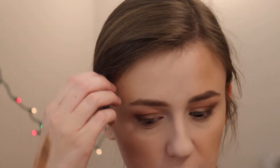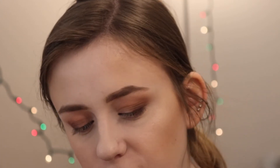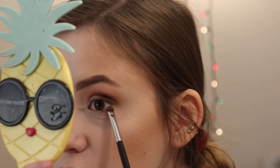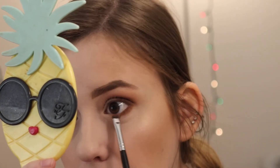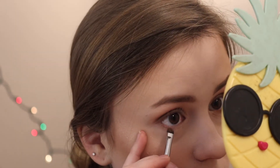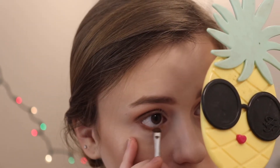For the lower lash line, let's go into the Enchanted Forest palette. I wish you guys were here to give me some ideas because I'm drawing a huge blank. Maybe we'll do a little bit of Christmas Cookie right here — I'm taking a Morphe M508 brush and buffing it on the lower lash line. I like it, but I don't want to look too basic.